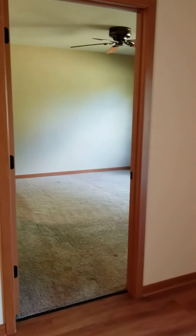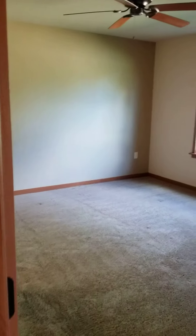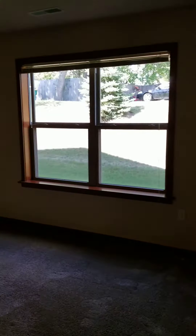As you leave the living room, you enter into the bedroom. This is a large room that has a nice big window for some natural lighting and a ceiling fan.